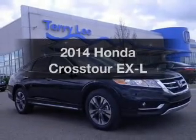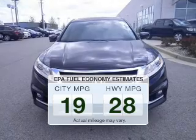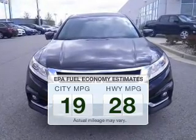This is the set of wheels you've been looking for. Low emissions and the good fuel economy offered in this vehicle are important to you and to the environment.